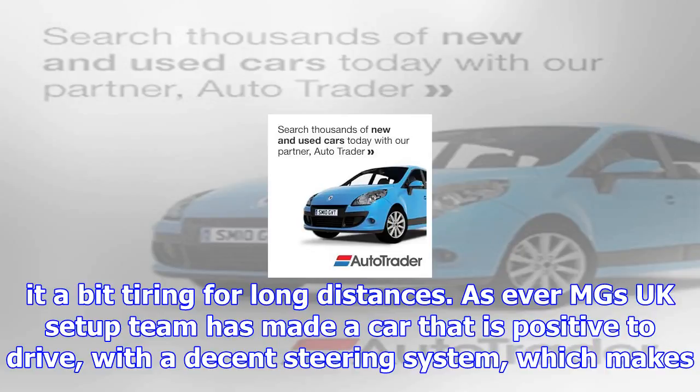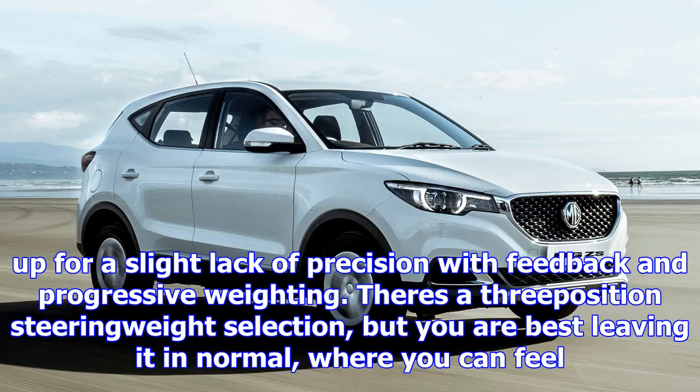As ever, MG's UK setup team has made a car that is positive to drive, with a decent steering system which makes up for a slight lack of precision with feedback and progressive weighting. There's a three-position steering weight selection, but you are best leaving it in normal, where you can feel the car on the road and what the tires are doing, which makes you confident of its abilities.